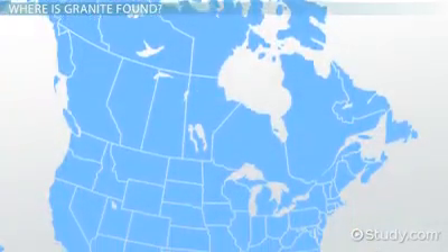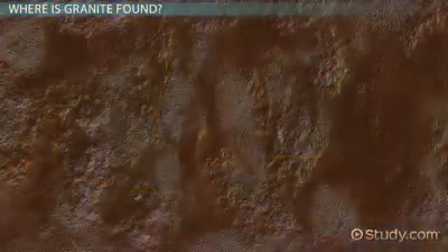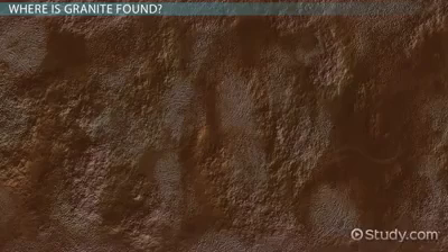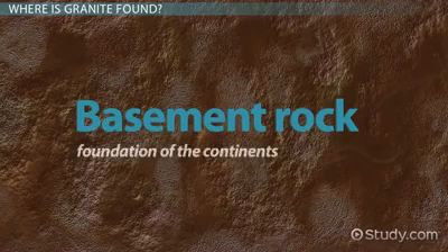Granite also is found below much of the rest of the middle of the continent. Buried under hundreds of feet of sedimentary rocks and glacier-deposited sediment, you'll find what's called basement rock. Granite can make up much of this foundation of the continents.